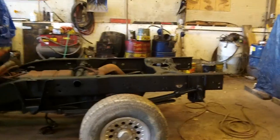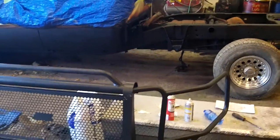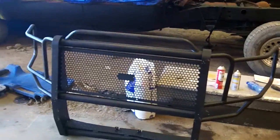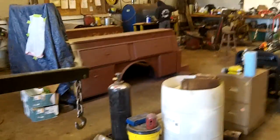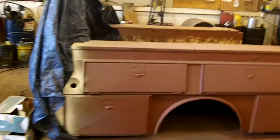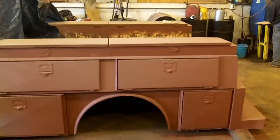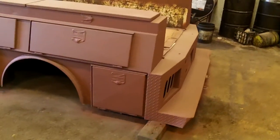Over here we took the bull guards off, blasted them, and we're painting them. And we got a nice tool body — we took the crummy old pickup body off it. We got a nice tool body here that your puppies got all blasted and painted underneath.